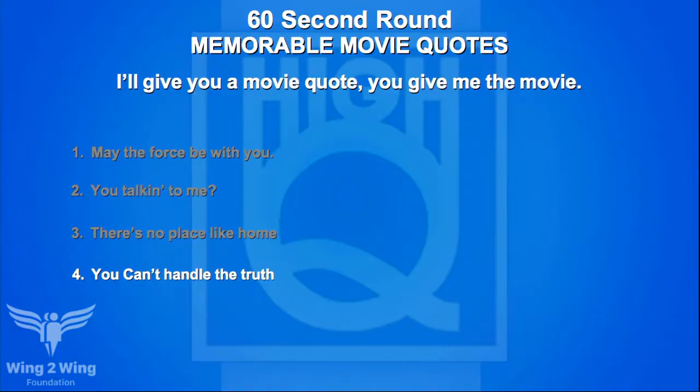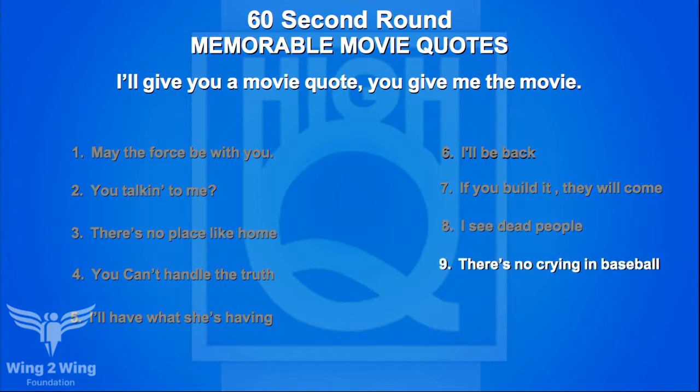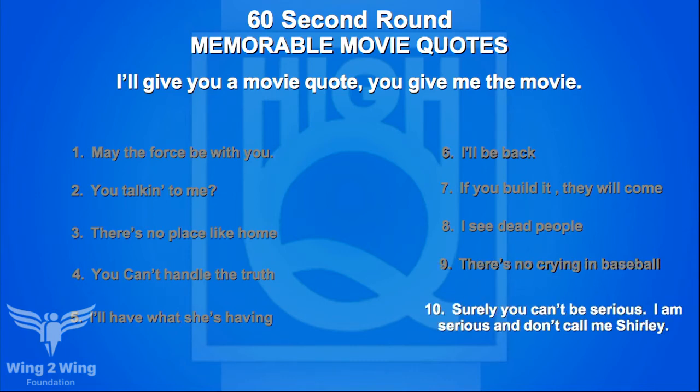Team A gets to steal the missed answers: 'You talking to me?' — Team A answers Good Fellas — it's Taxi Driver. 'You can't handle the truth' — no answer — it's A Few Good Men. 'I'll have what she's having' — Team A answers 51st States — it's When Harry Met Sally. 'If you build it, they will come' — Team A answers Independence Day — it's Field of Dreams. 'There's no crying in baseball' — Team A answers A League of Our Own — close, but it's A League of Their Own. 'Surely you can't be serious' — no answer — that's Airplane! Team A picks up none of the stolen answers.